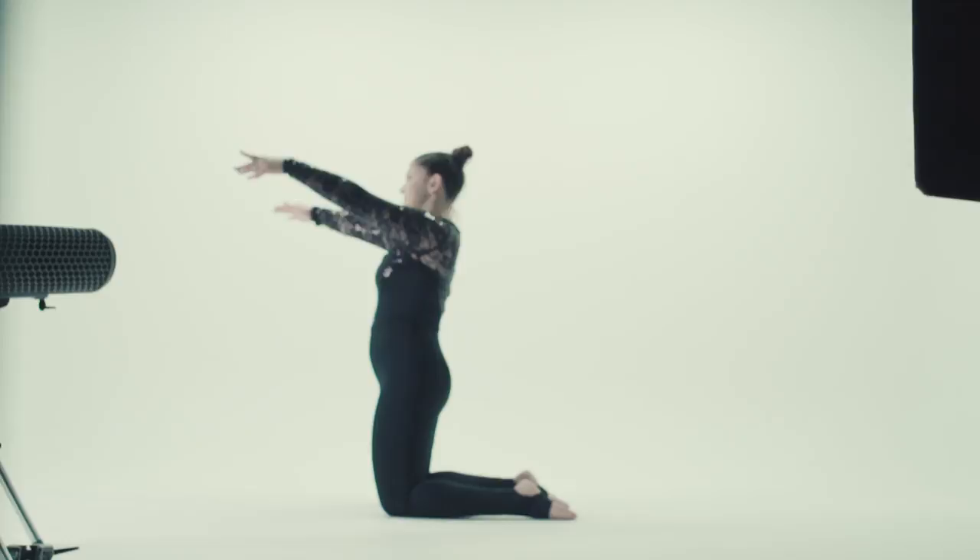Hey, I'm Hannah Finn. I'm a contortionist and I'm really excited to be filming for Rayner's new Ray One product. It's almost as flexible as me.